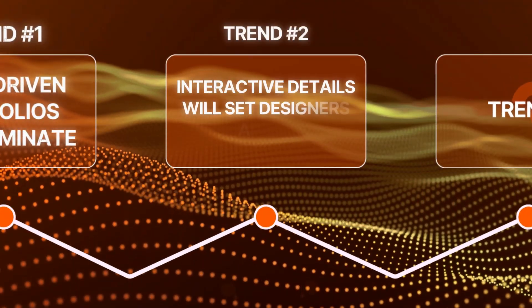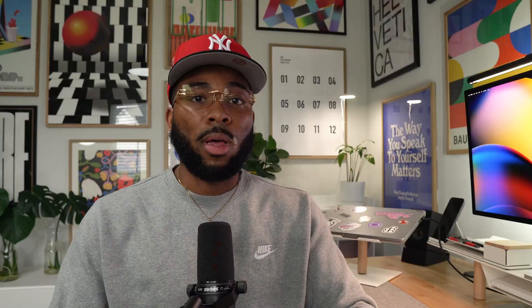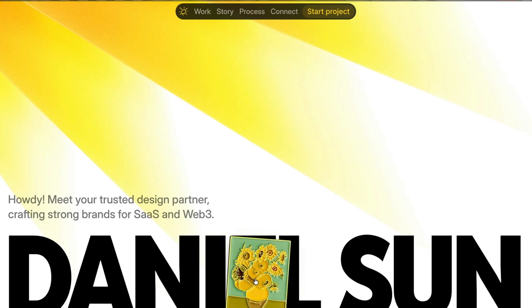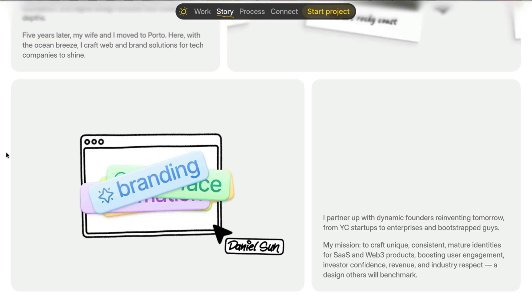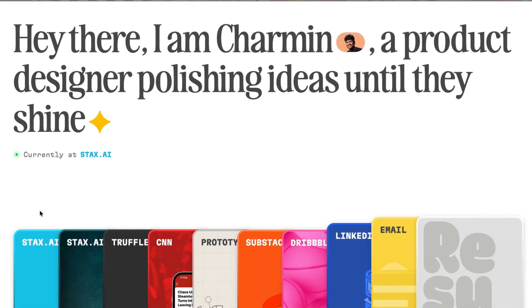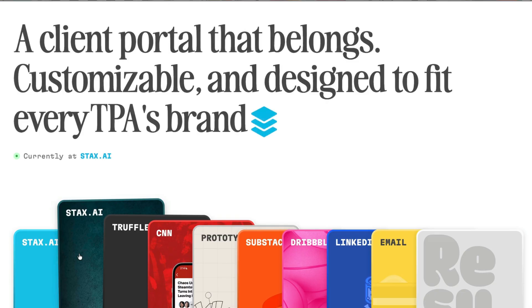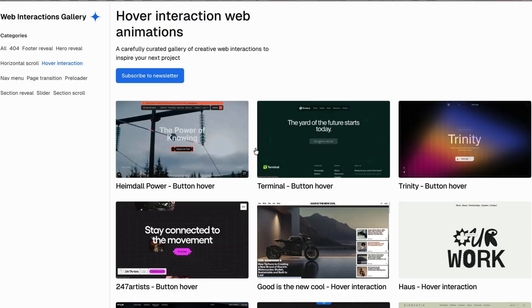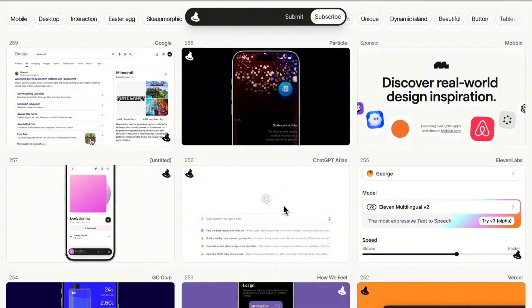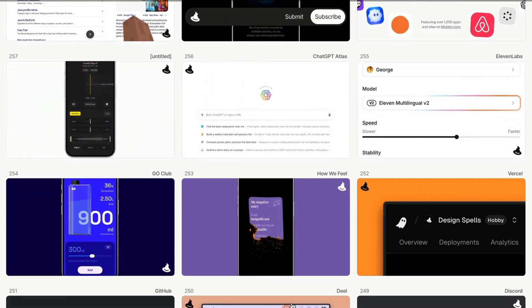Trend number two: creative interactive details will set designers apart. I'm predicting for 2026 that there will be a rise of micro-interactions and micro-animations in design portfolios. These are the small functional animations you see on modern websites — think hover states, animated buttons, and page transitions. All the little moments that give users feedback and guide their attention. If you're looking for inspiration, two of my favorite places to find micro-interaction ideas are Web Interactions Gallery and Design Spells, both of which have a great collection of interaction patterns that translate really well into a design portfolio.